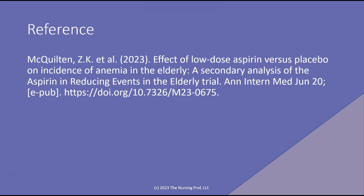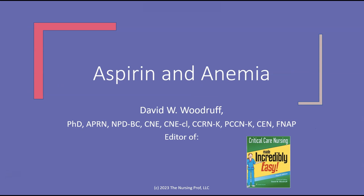Here's the reference if you want to take a look at it: McQuickland and colleagues, 'The effect of low-dose aspirin versus placebo on incidence of anemia in the elderly — a secondary analysis of aspirin and reducing events in the elderly trial.' Thanks for joining me today. My name is David Woodruff. Until next time, bye now.